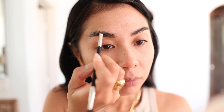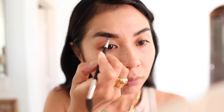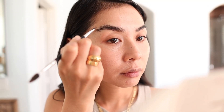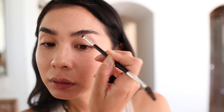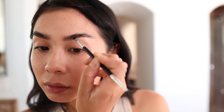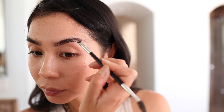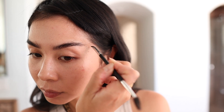The gaps in my brows are from over-plucking as a teenager — they just never grew back completely. I'm using the Anastasia Beverly Hills dip brow to fill in the empty gaps. I'm really careful not to overdraw my brows because if I'm too heavy-handed they can look really fake and blocky, so I try not to spend too much time filling them in.